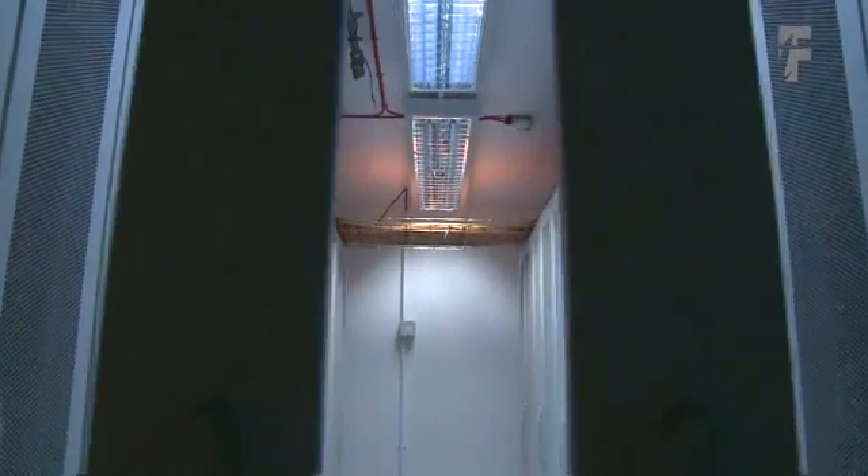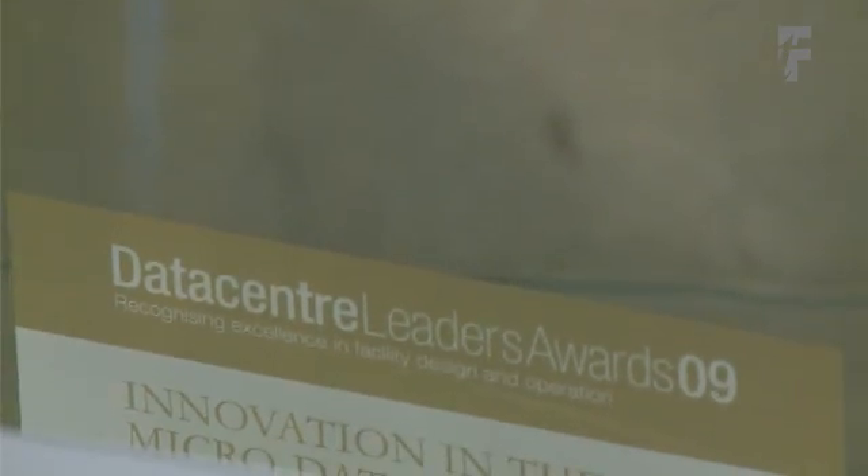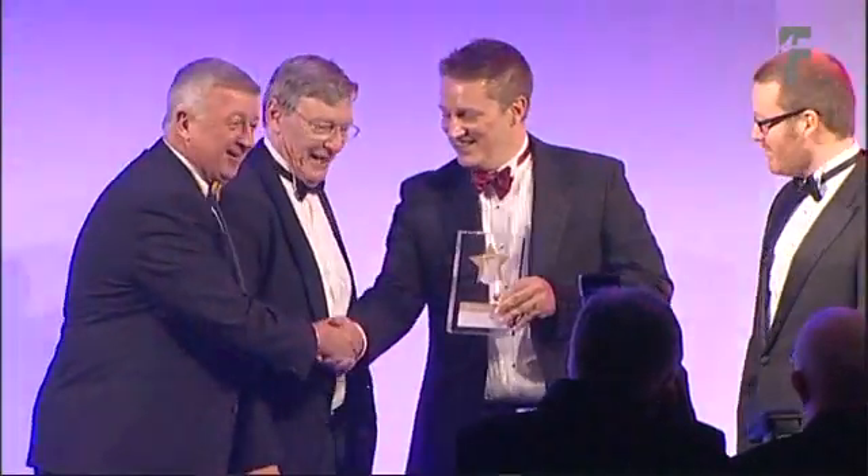Future Tech maintain our data centre — they are proactive rather than reactive, and that's very comforting. In December 2009 we were recognised under the Data Centre Dynamics award scheme, whereby they recognised the innovation that we'd used in cooling the data centre, which pleased us greatly.